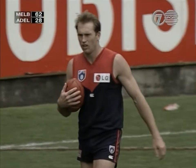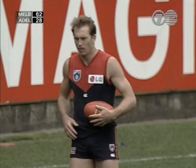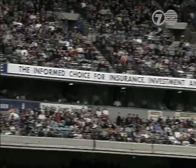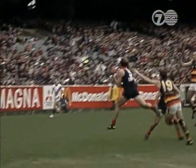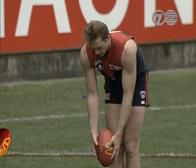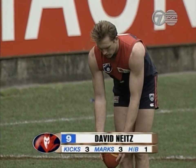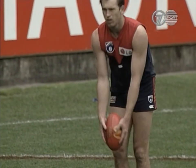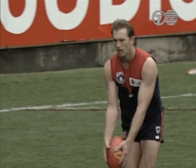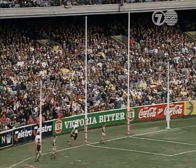Good set-up by Melbourne — a goal kicker already today, David Neitz. He has one goal against his name, his 26th for the season, twice won the club's goal kicking. They're very, very confident, Melbourne — that was super work through the midfield, their midfield very much underrated, but they do do the job. Now Neitz caps it off — distance won't be a problem for him — 35 metres out, about a 60-degree angle. He's got the goal.